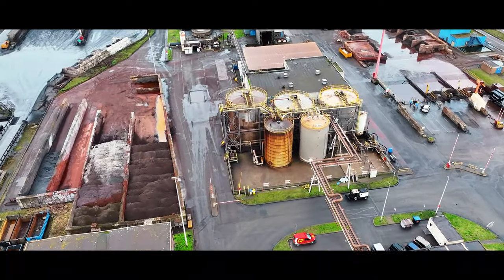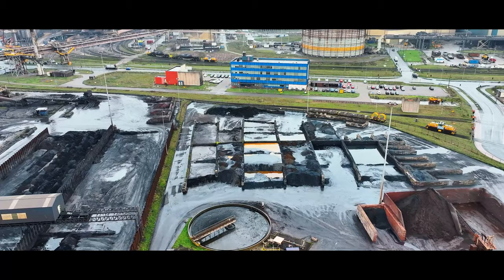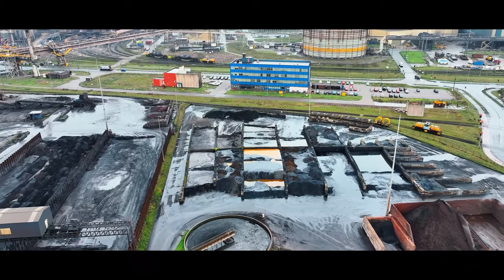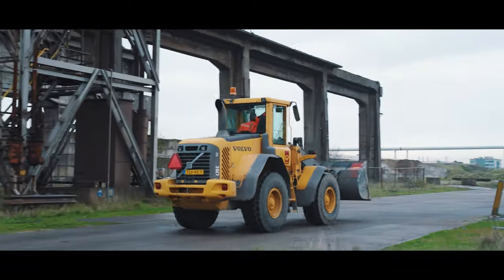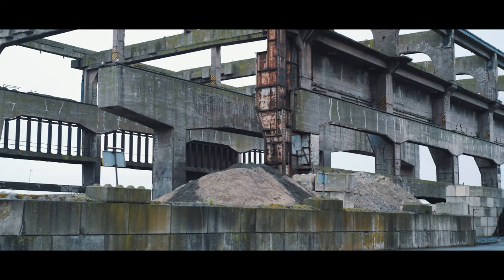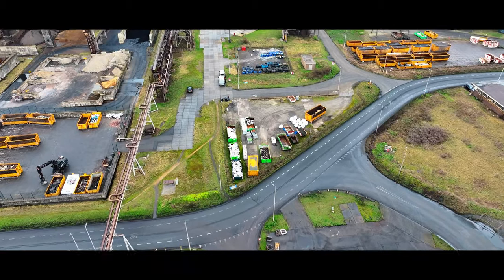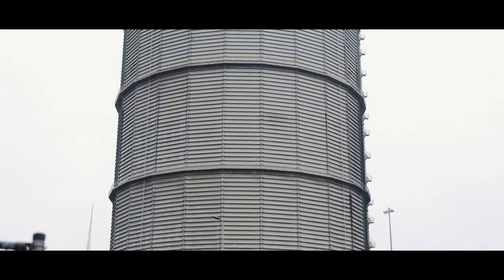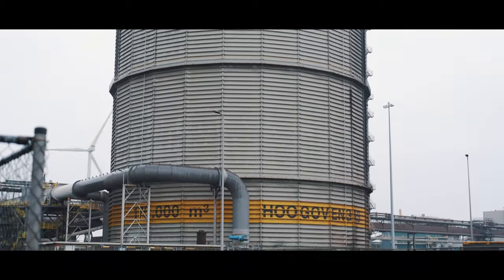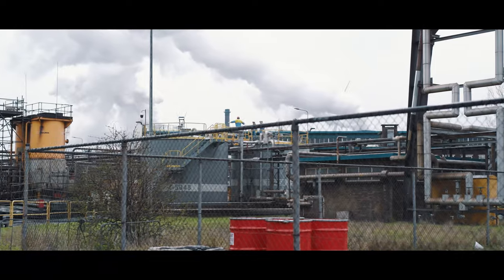Tata Steel, a global steel leader, operates a large factory site in the Netherlands. Our waste management department plays a crucial role in this ecosystem, collecting dust, waste materials, and secondary products from our production process. Some materials are recycled within our production process, while others undergo off-site processing. Our commitment to sustainability drives us to ensure every resource is utilized to its fullest potential.